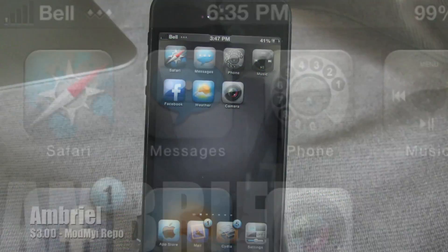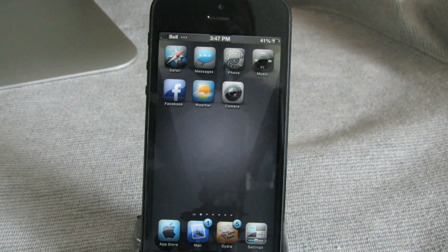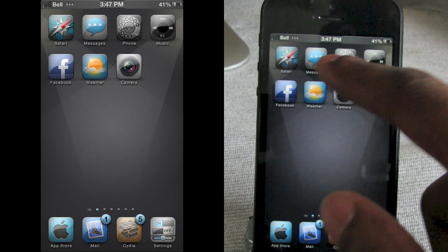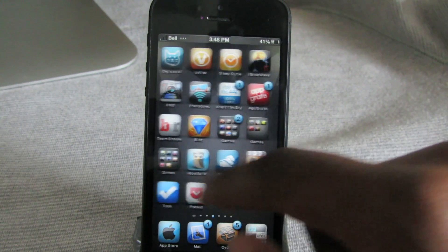Next up is a theme called Ambriel and this one is $3.00 from the Mod My iRepo. You may have seen me review this in my last video but it was so good I had to do it again. As you can see, you've got all these customized icons — just about every single icon is customized, which is really nice.